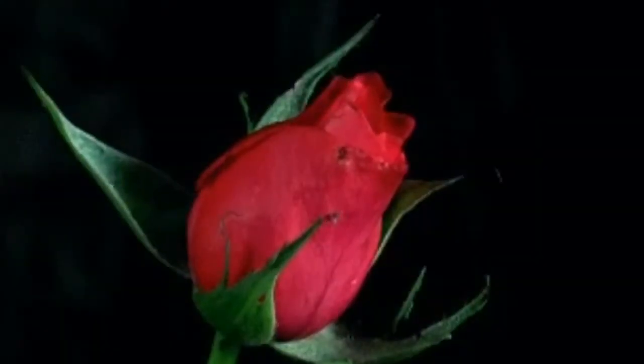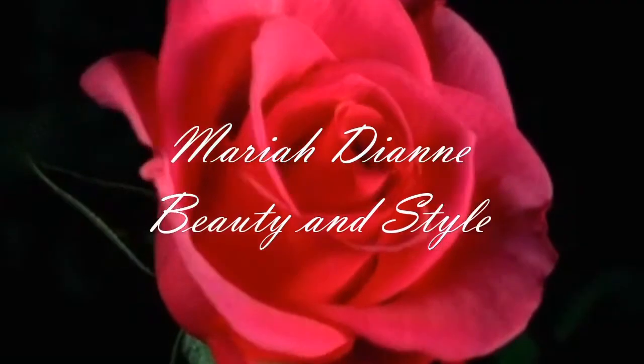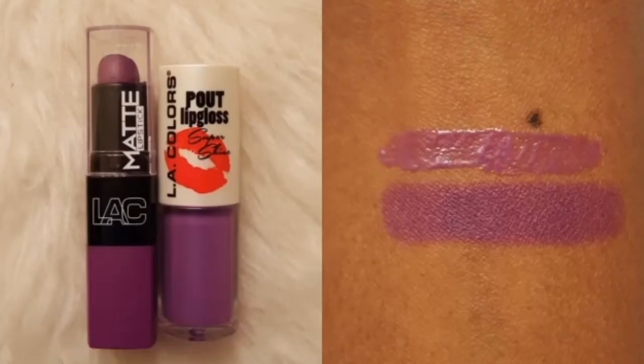Let's get into the beauty. With purple being one of my favorite colors, I do reach for this lip combo very often. Both of these products are by the brand LA Colors and they are both available at Family Dollar. The LA Colors Matte Lipstick is in the shade Entice and it is $1.50. And the LA Colors Pout Lip Gloss in the shade Plump is $1.00.